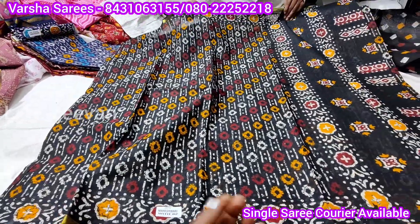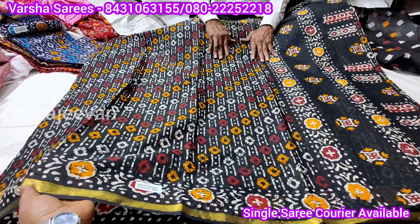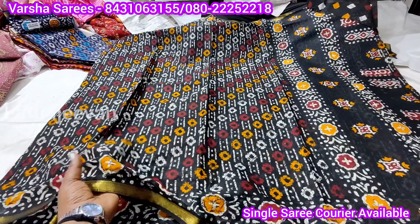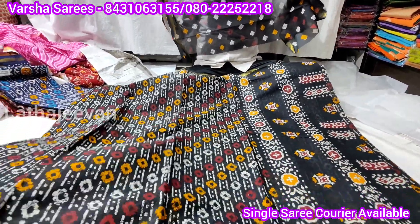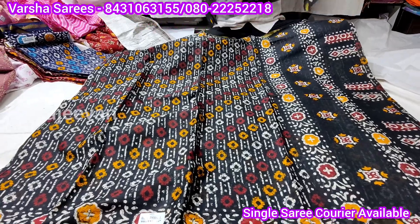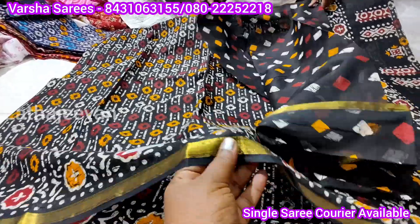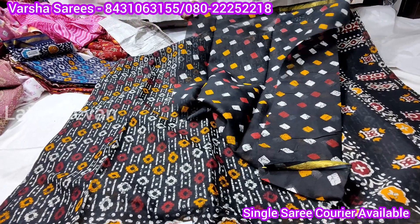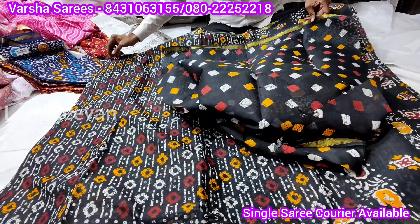There are goose bumps on the fabric — it is very soft. It is light weight, only 500 grams or 600 grams. It is not transparent. It also gives an official look and a grand look. It comes with a blouse of different creams.